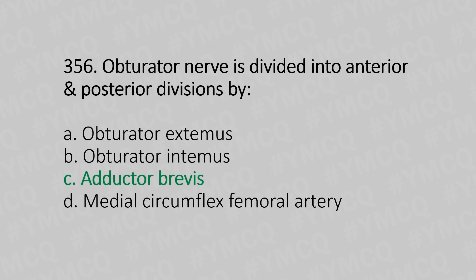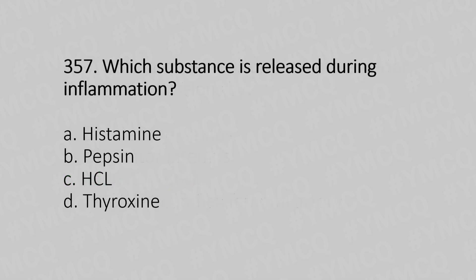Now let's move to question number 357. Which substance is released during inflammation? Option A: histamine. Option B: pepsin. Option C: HCl. Option D: thyroxine. And the answer is Option A, histamine.